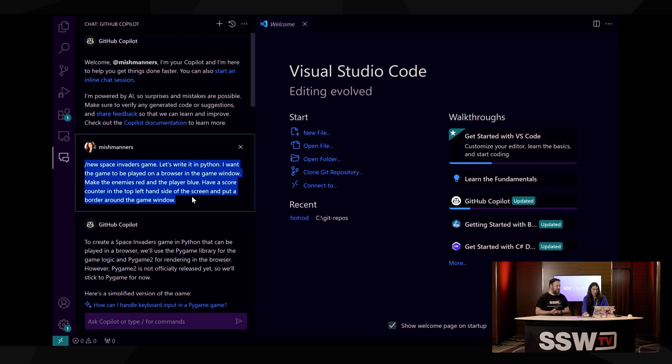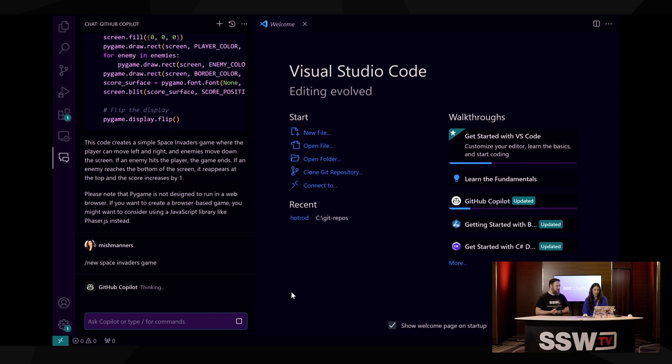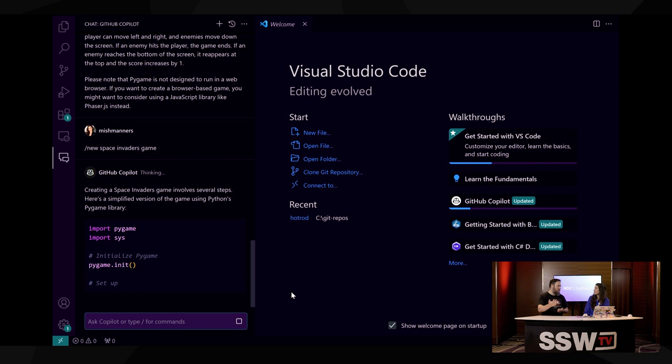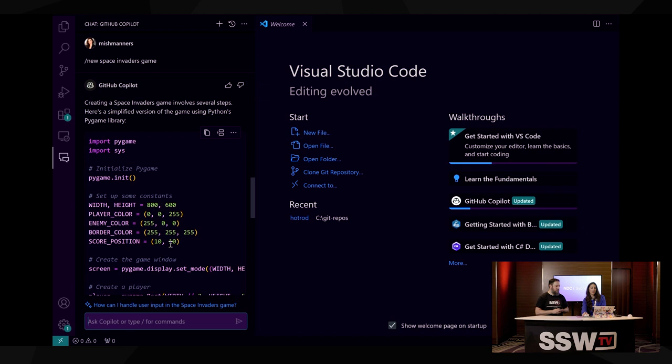Say if I asked GitHub Copilot — slash new is the command we use to create a new project — create new space invaders game. Let's see what GitHub Copilot gives me. It said, creating a space invaders game involves several steps. Here's a simplified version using Python's Pygame library. There are a few things in this: I haven't mentioned what programming language I want, I haven't mentioned anything about what I want the game window to look like. It's kind of just spat out some code.